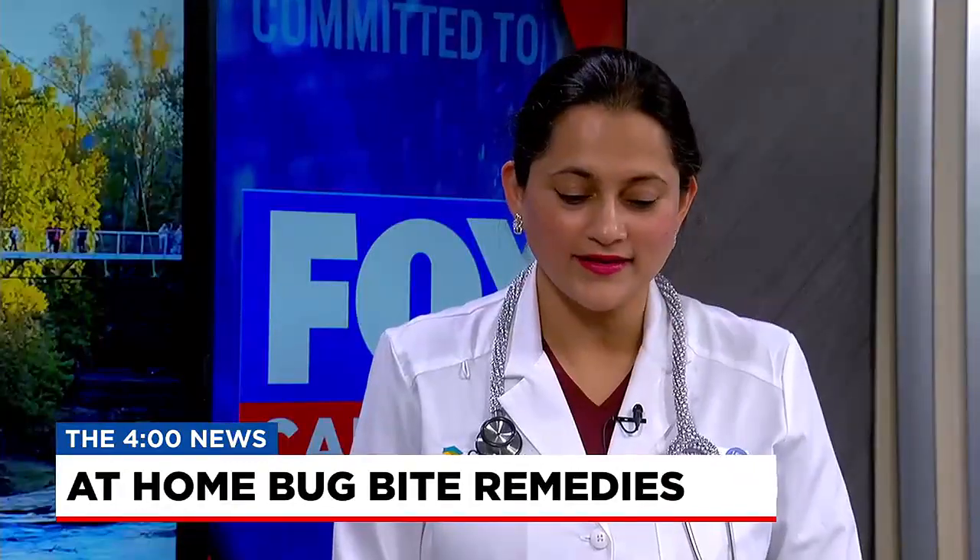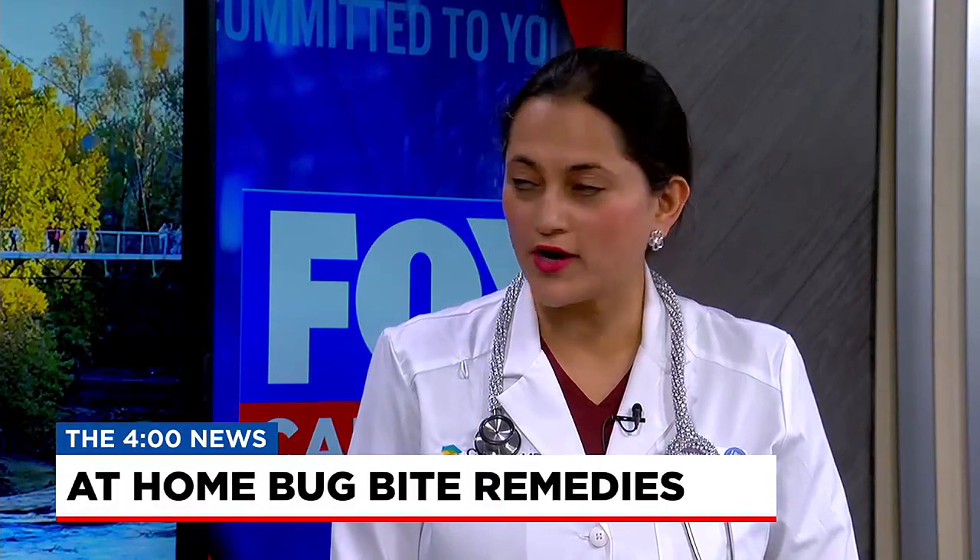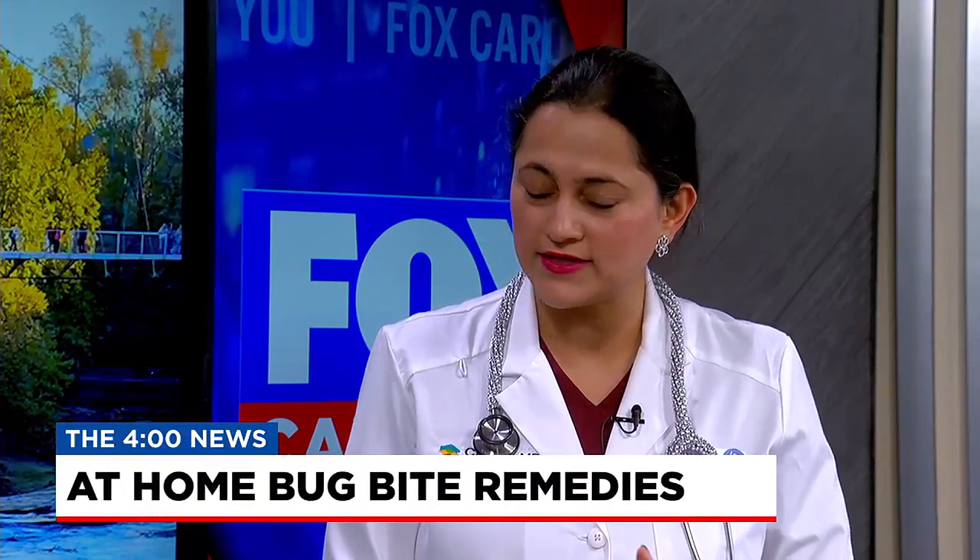Let's go over a natural remedy of bug repellent that you can make. A lot of these items you might even have in your pantry. There are a lot of natural products that mosquitoes hate — they hate things that smell really well. For example, we have citronella, which is from the lemongrass plant, from the leaves and the stems. That's found in candles and sprays.